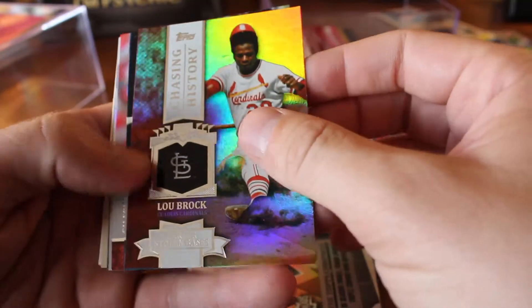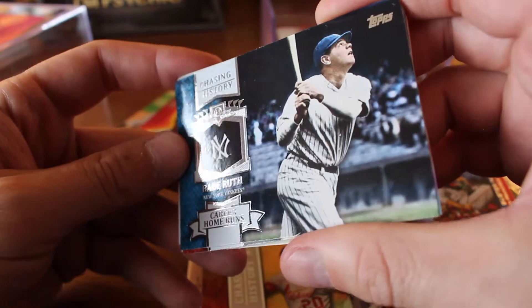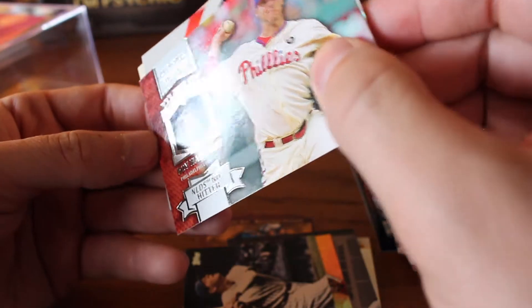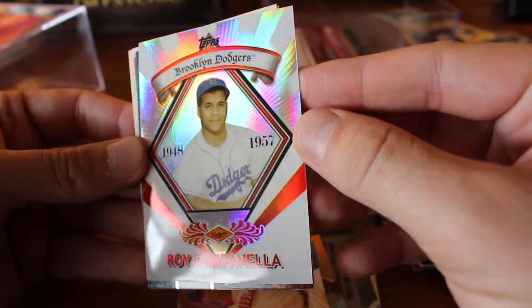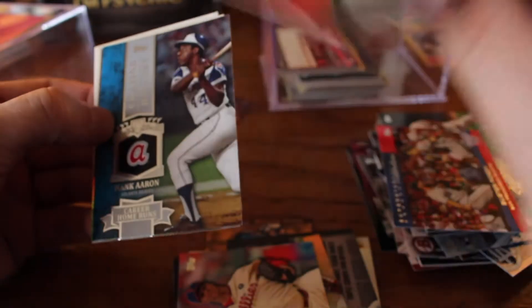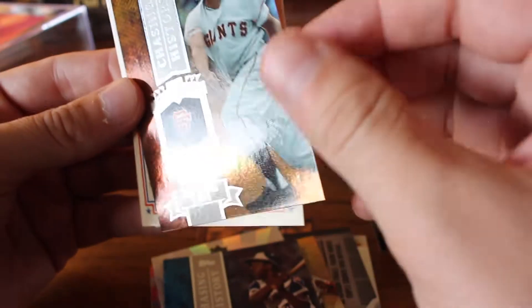2006, Chasing History — Stolen Bases, Lou Brock. The guy who Rickey Henderson finally unseated as the Stolen Bases champion. Chasing History, career home runs — Babe Ruth. Roy Halladay, NLDS no-hitter. Roy Campanella — that is a nice-looking card. Hank Aaron, career home runs. Willie Mays, 600 home runs. Lots of these Chasing History cards — they're nice.